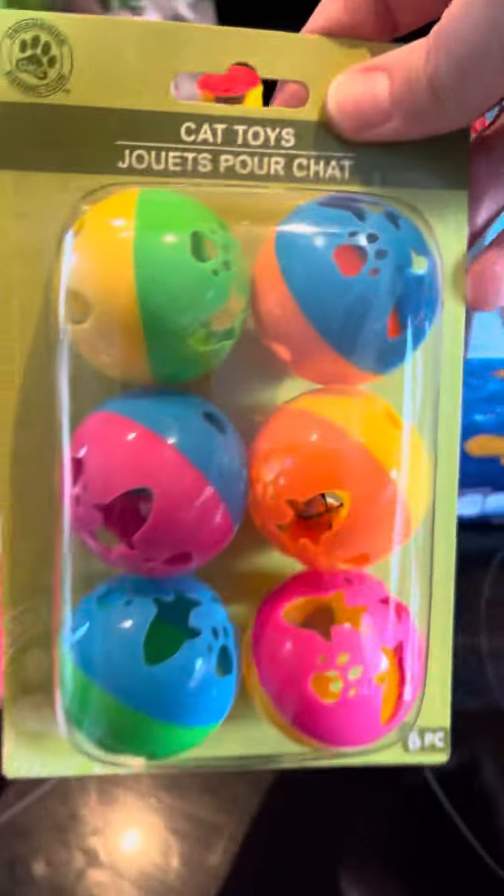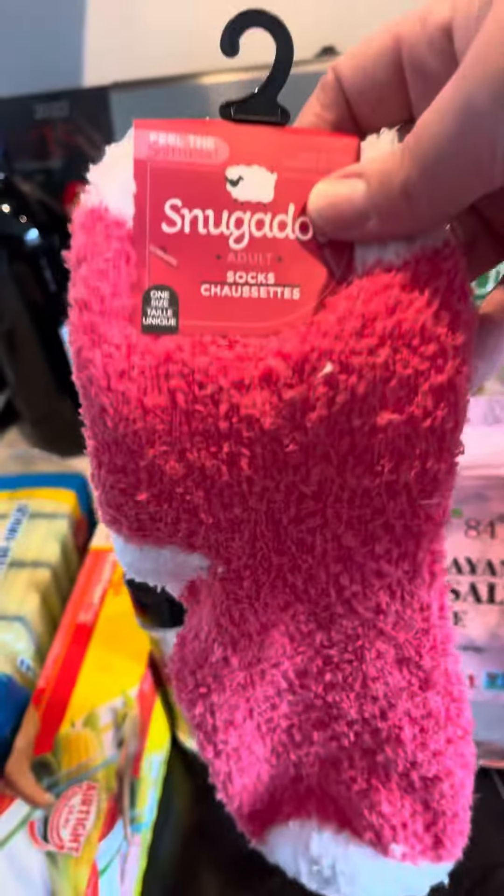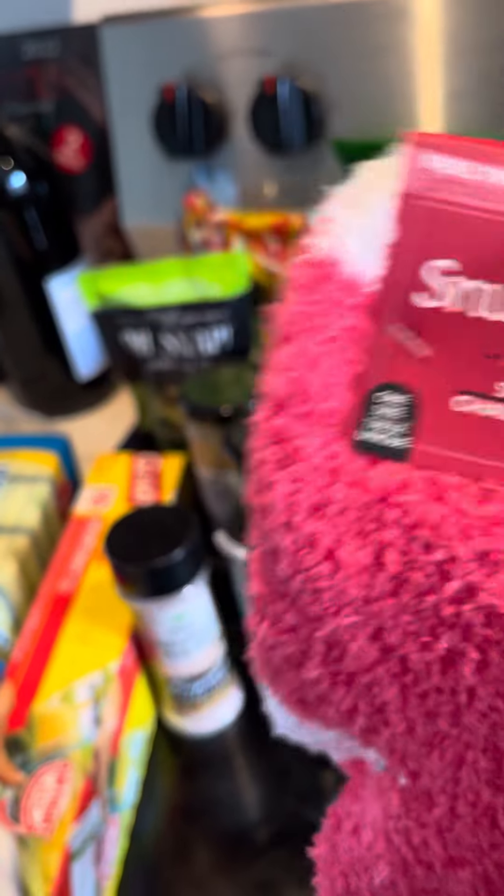I got Ginger a toy for Christmas. And then I got some Snuggies because this is the only one I've really seen that was there — they were cleaned out.